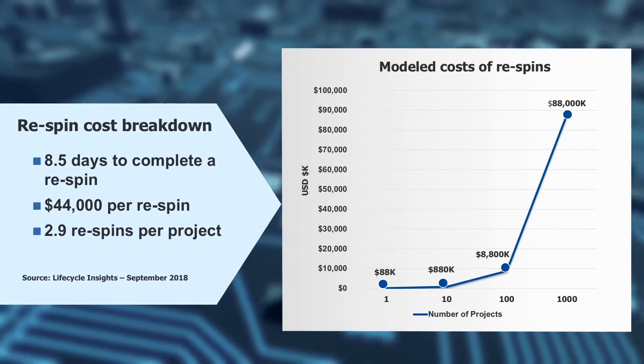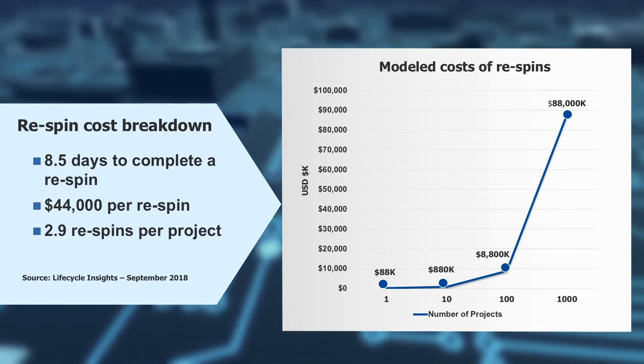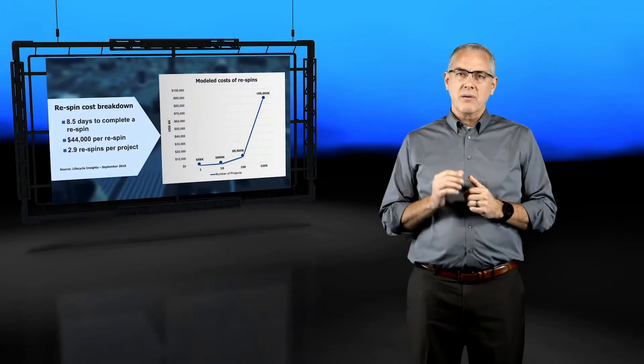The average number of design re-spins is 2.9 per project. This amounts to 8.5 days to correct each re-spin at a cost of $44,000 per spin.